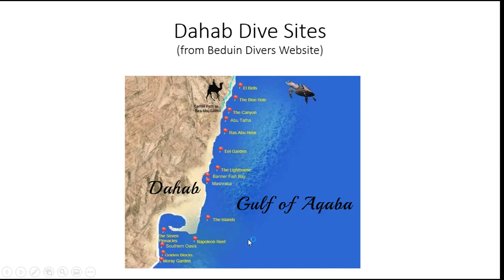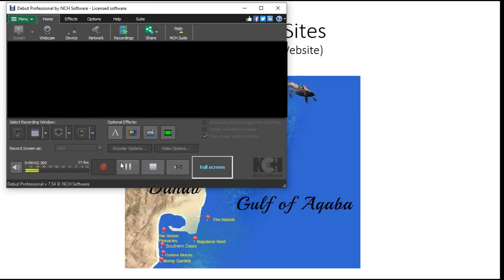So these are some of the sites we can anticipate diving at during the shore diving week at Dahab. Please contact friends at Dahab.